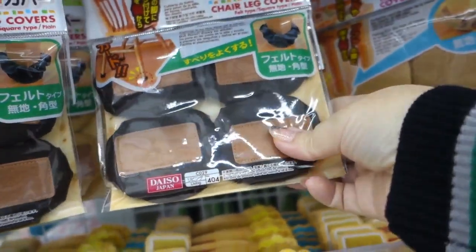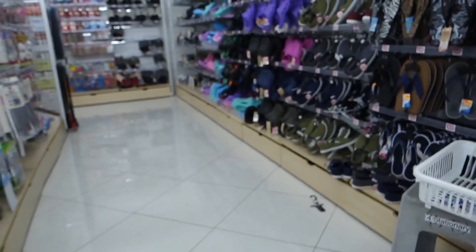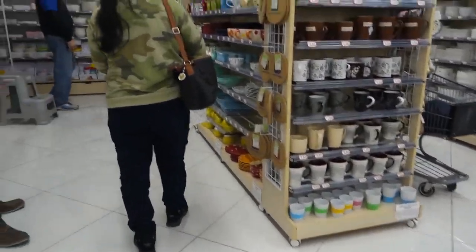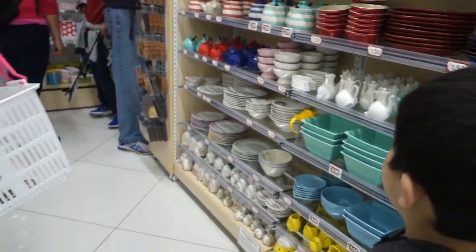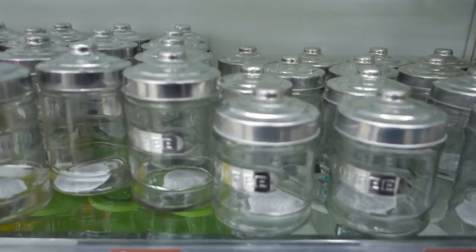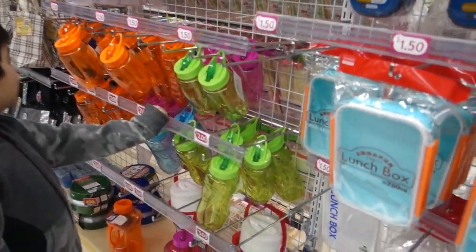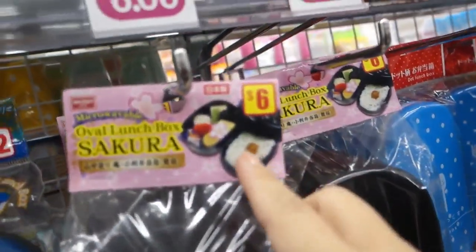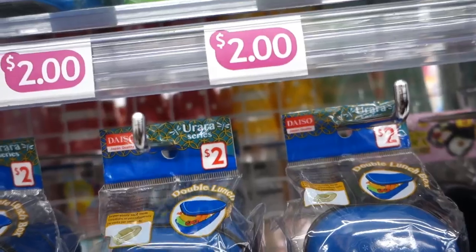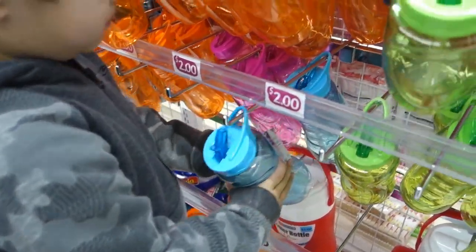Two dollars, a dollar - oh coffee, tea! Look at these, look at these lunch boxes, they are so cute. This is what the Japanese put their food in - these are so cute. Green cup? Blue? Is that too big though? That's too big.